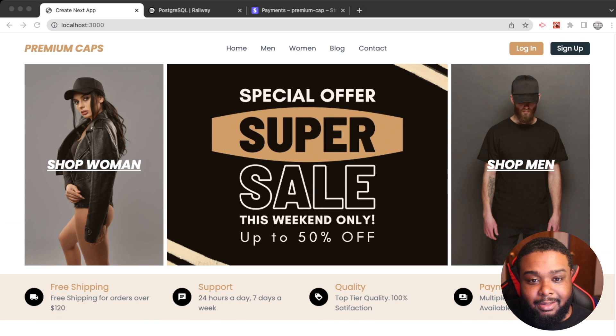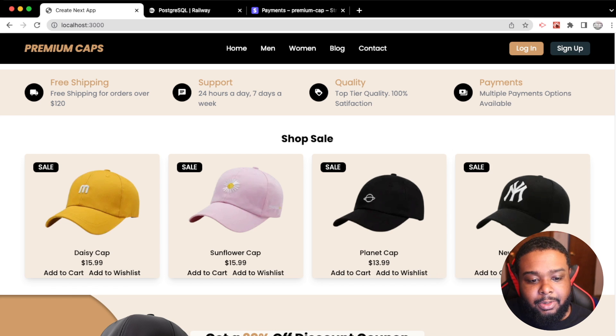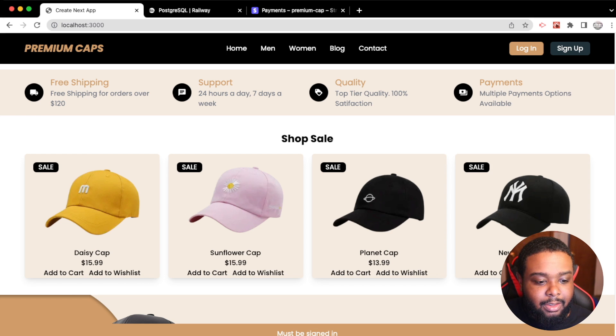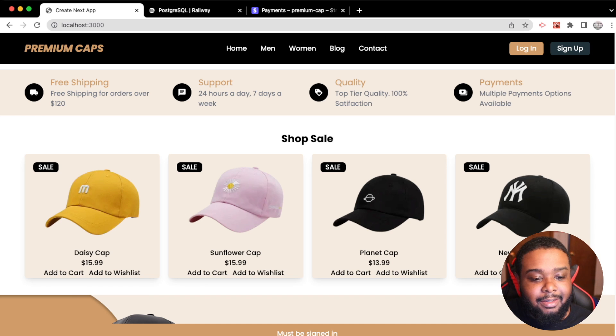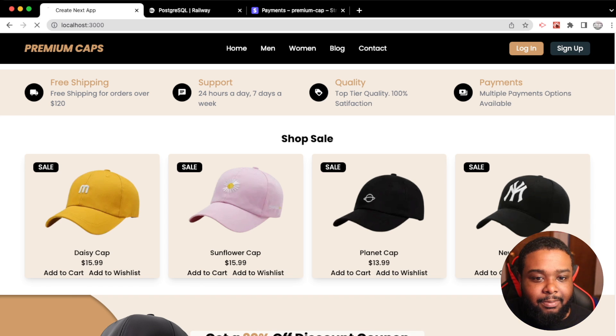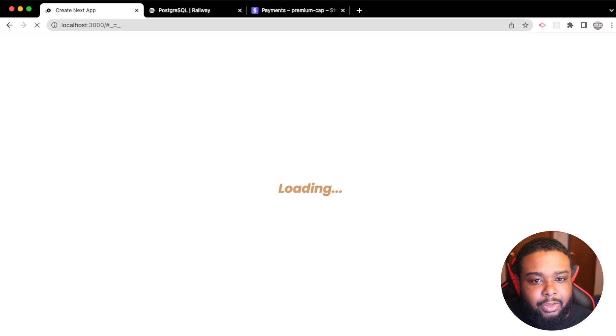First things first, as you can see we're not logged in — it just says 'Log In or Sign Up.' Let's try to add something to our wish list. We get an error that says 'Must be signed in.' So let's go ahead and sign in with Facebook.